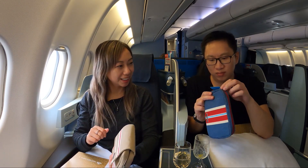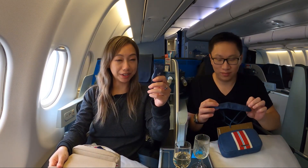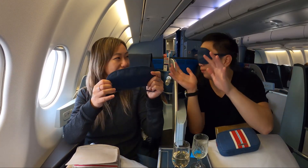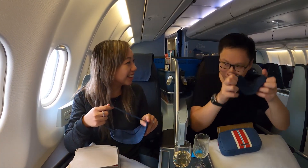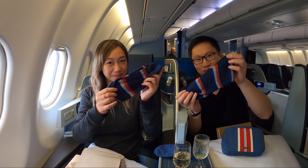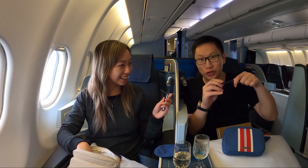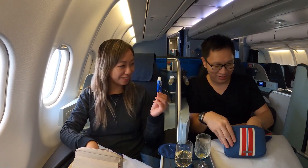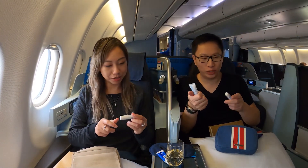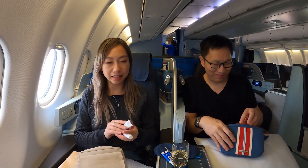You have some earplugs if you want to ignore Mandy. We both have earplugs. You have an eye mask if you don't want to see Mandy — I also have an eye mask. We can't both have eye mask socks! You have some socks — same exact socks. Do you have a toothbrush? You have a toothbrush if you want to brush Mandy's teeth. Toothcase, a little pen — I also have a little pen. Face moisturizer with a pump — I also have face moisturizer. Pretty much the same exact kit, just different colors, so if you have a preference you can ask them to trade.